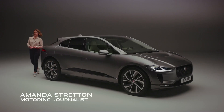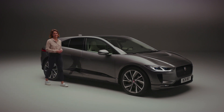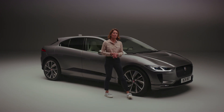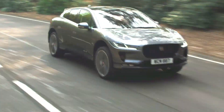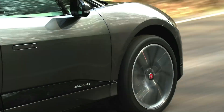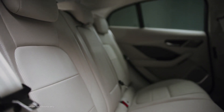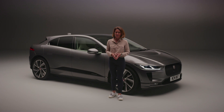Electric cars are booming in popularity and what you're looking at here is one of the best, the Jaguar I-PACE. Clean, smart and with its five-star Euro NCAP safety rating, this is the ultimate electric performance SUV delivering sustainable sports car performance, intelligent technology and five-seat practicality. This is the electric car that motorists have been waiting for and unlike some, it's ready right now.